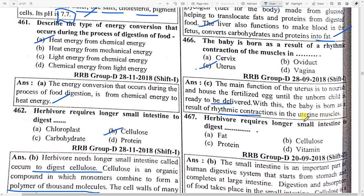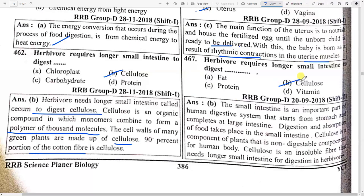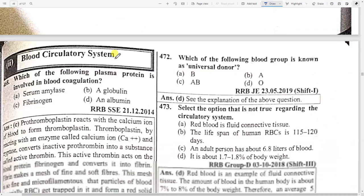Herbivores require a longer small intestine to digest option B — cellulose. The small intestine is an important part of the human digestive system, starting from the stomach and ending at the large intestine. Cellulose is a component of plants and a non-digestible component of the human body — it is an insoluble fiber.